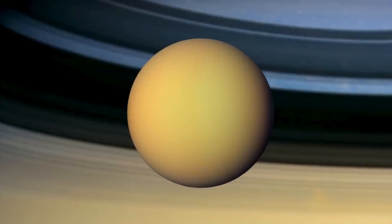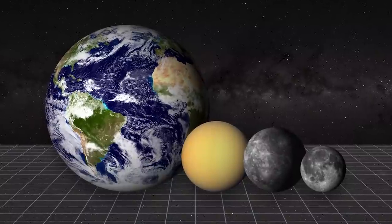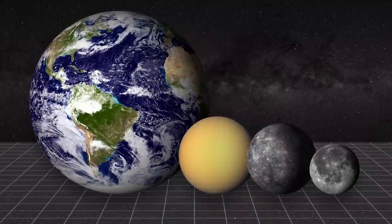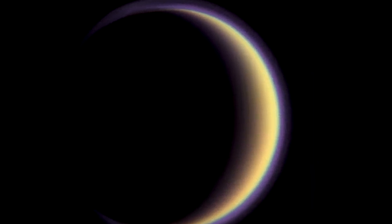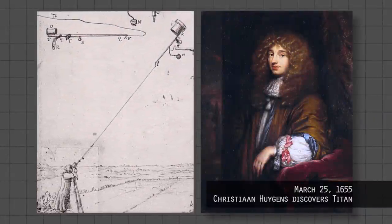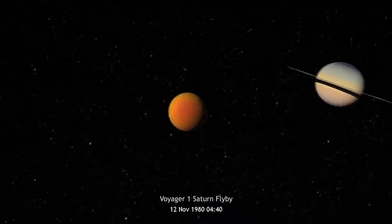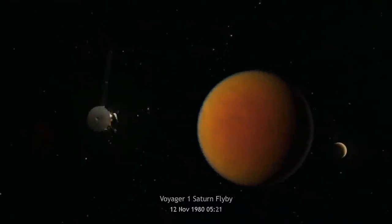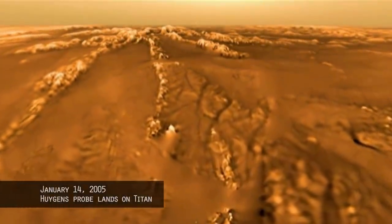Titan is a moon of Saturn — the second largest moon in the solar system, about two times larger than Earth's moon and bigger than the planet Mercury. It's the only moon in our solar system with an atmosphere, surrounded by an envelope of gaseous nitrogen just like Earth. First discovered by telescope in the mid-1600s, Titan was later observed during spacecraft flybys in the late 1970s and 80s, but we really explored it in depth with the Cassini-Huygens mission. The Huygens probe was dropped into Titan's atmosphere in 2005, measuring chemistry and taking images as it descended.